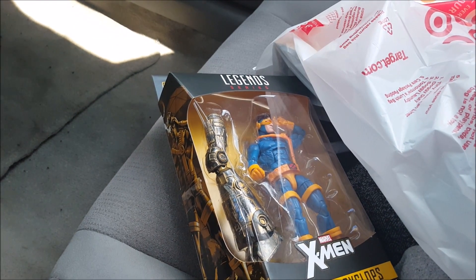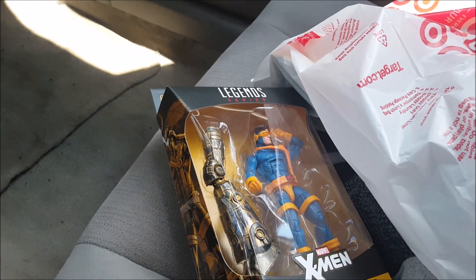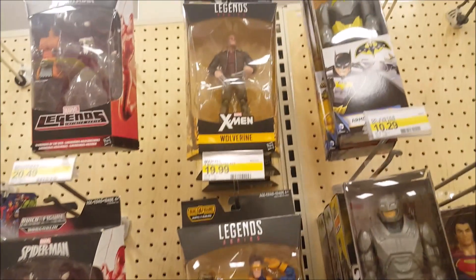I got a little bit of competition going on because this Target told me that somebody had just called looking for them. Score again.